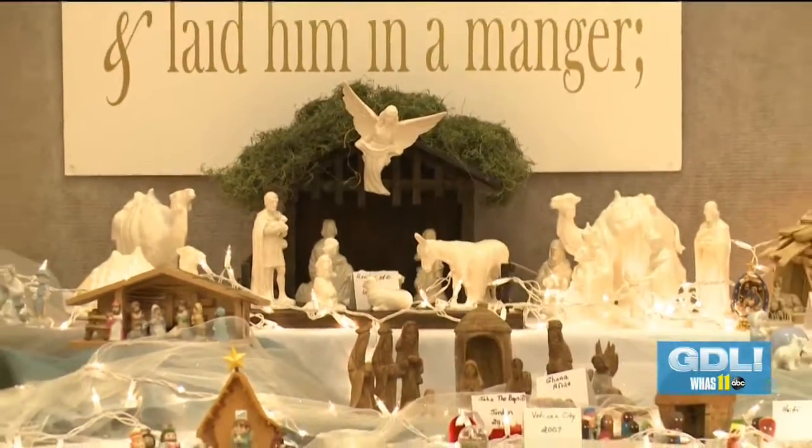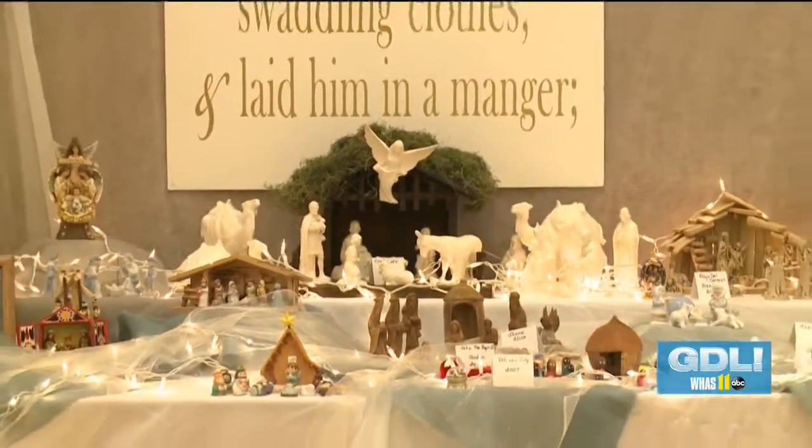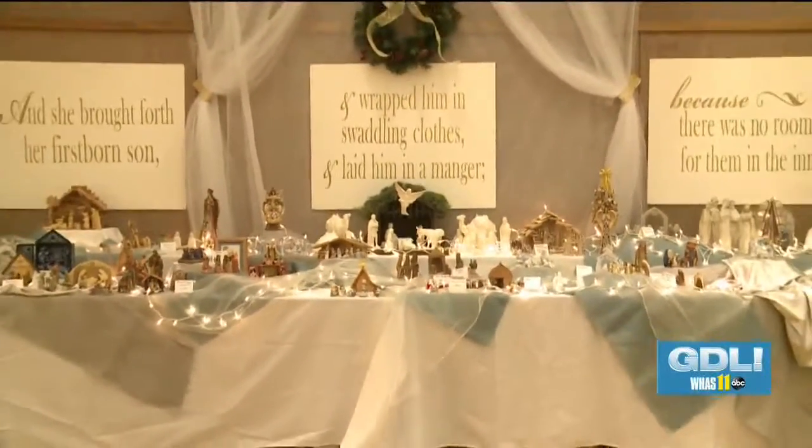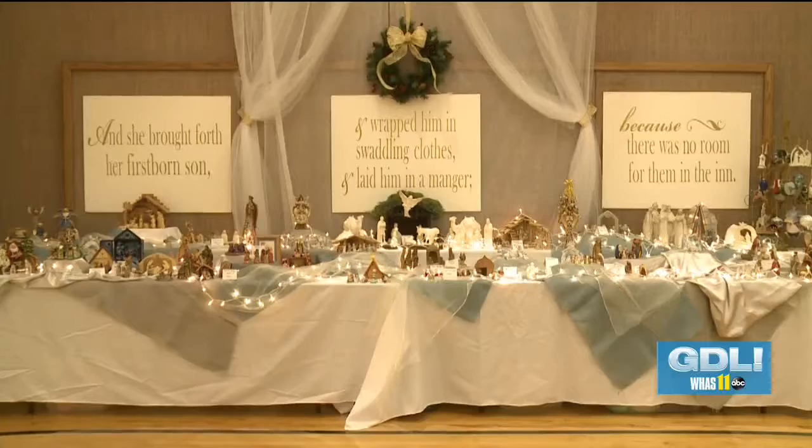Starting tonight, hundreds of nativities will be on display in Crestwood, along with one involving real people. This is the seventh year of the Festival of Nativities, which we've hosted. It began with just a few hundred nativity scenes and has expanded over the years to this year having over 600 nativity scenes. One woman contributing nativities from the Methodist Church is contributing 150 of her own nativities as part of the 600.